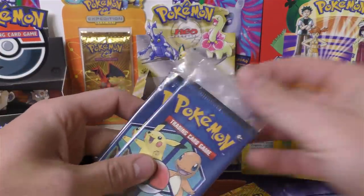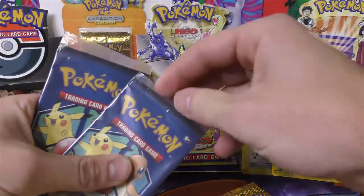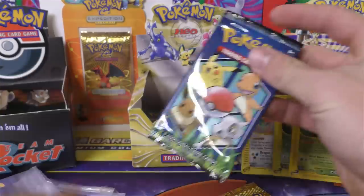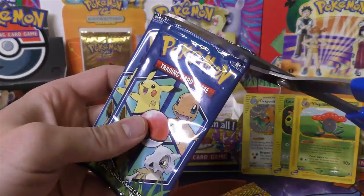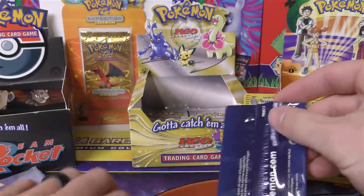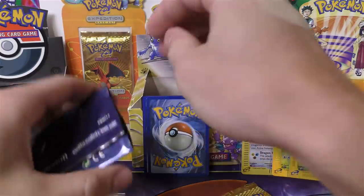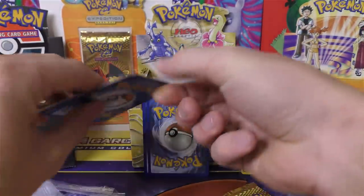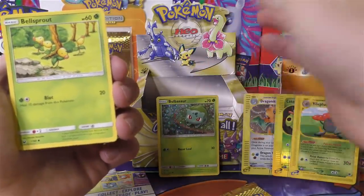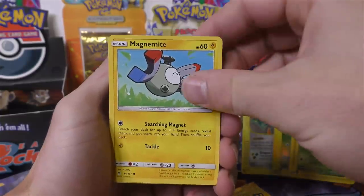Next up, let's do two of these General Mills packs. Bulbasaur is by far the most expensive one. You could only get the Bulbasaur from the family size cereal boxes. There it is — we got the Bulbasaur right off the bat! So he's got the best card. It was $15 at one time, probably about a $5 to $8 card now. They've got a common Bellsprout and a Magnolite as well.